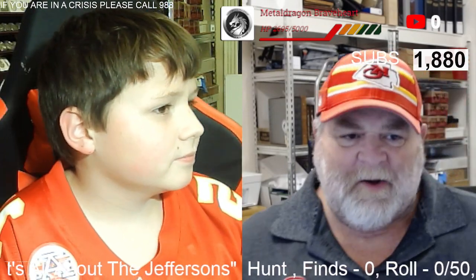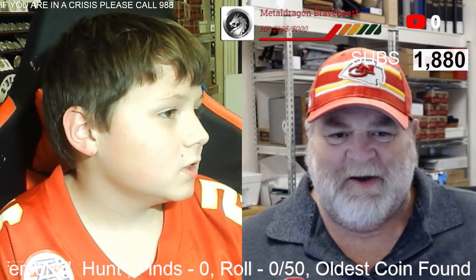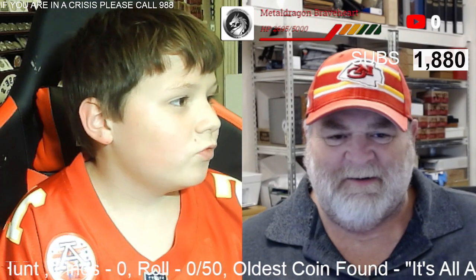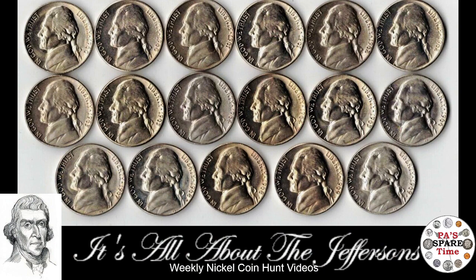Hello and welcome to Paul's Spare Time. Hello Hudson. Hi Paul. Good batting practice today buddy. You know what I think we should do? A nickel video. Did you say it's all about the Jeffersons? We're gonna do a nickel hunt. We are trying to fill our book. We need I think seven or eight coins and we're having a hard time finding them. But Hudson is gonna open another box today. Nickels were the first second thing we started hunting and still probably remain our favorite thing to hunt.